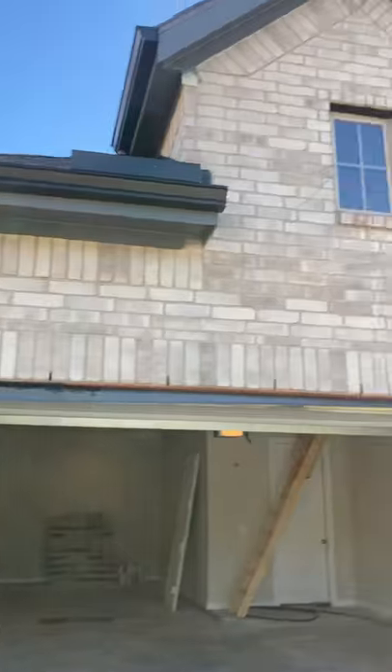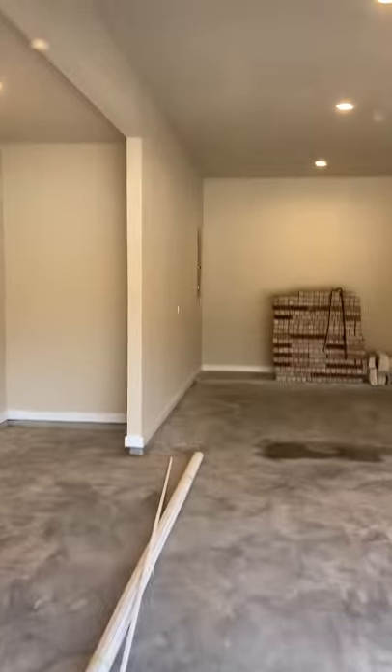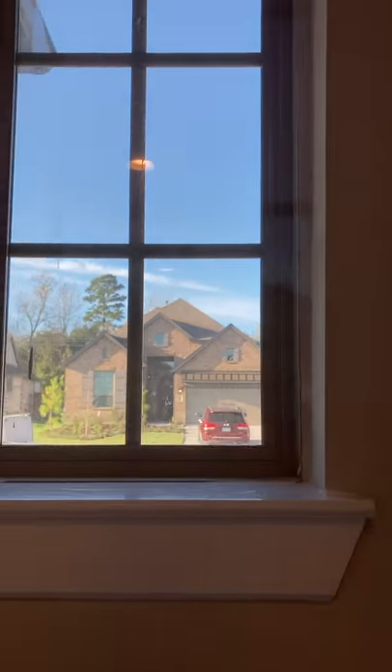I have returned to this house for a phase three, a final inspection. I was here for the phase two and this window was broken then, and it's broken still. I don't think they want to replace it.